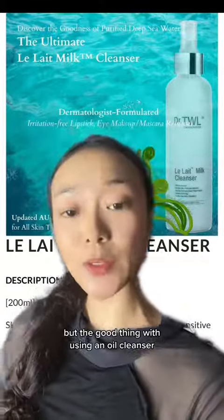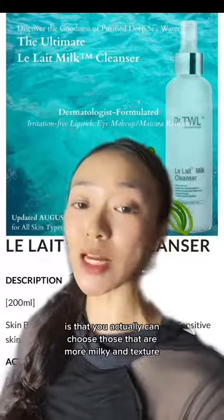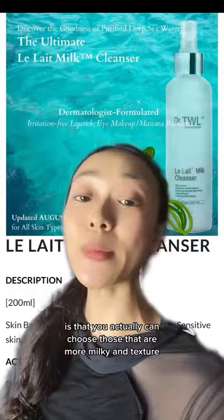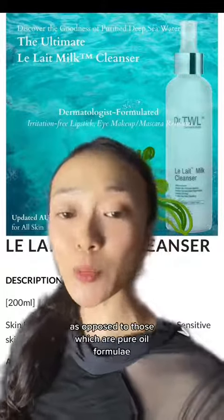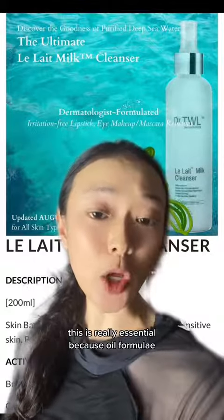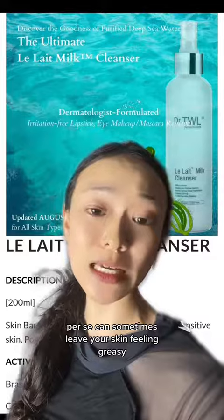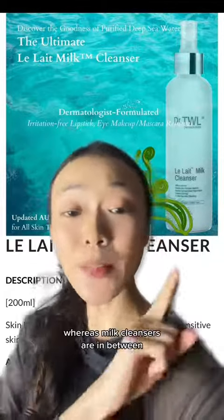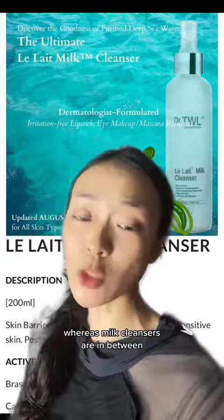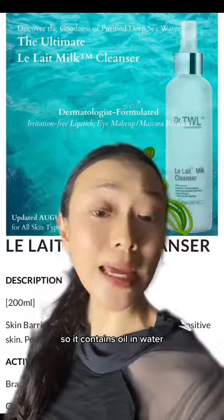The good thing with using an oil cleanser is that you can actually choose those that are more milky in texture, as opposed to those which are pure oil formulas. Pure oil formulas can sometimes leave your skin feeling greasy, whereas milk cleansers are an in-between — they are an emulsion, so they contain oil in water.